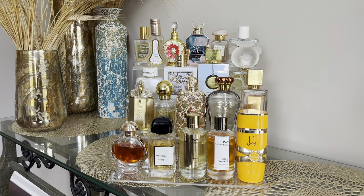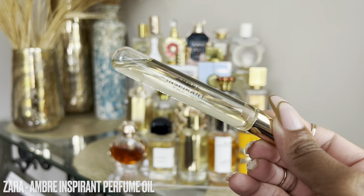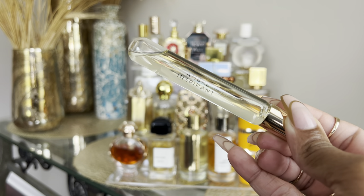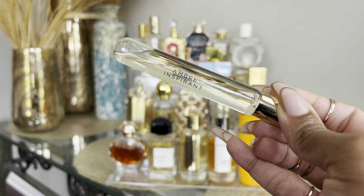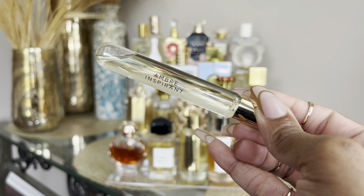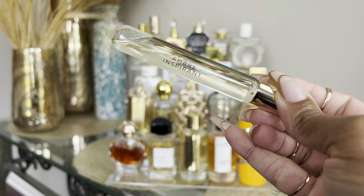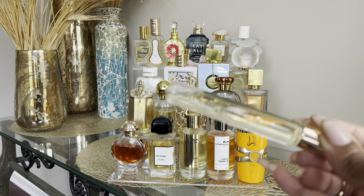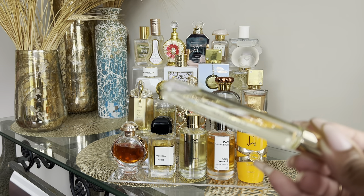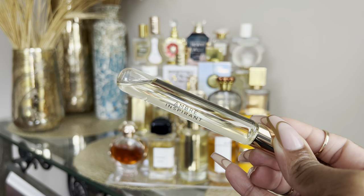So without further ado, let's get into it. I'm going to start with my perfume oils like I usually do. The first perfume oil is Zara's Ombre Inspiran — I picked this up from Zara's most recent summer sale, along with a few other Zara fragrances. I do have a perfume haul coming up but I wasn't going to include the Zara fragrances just because almost all of them sold out during the sale.